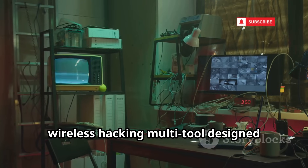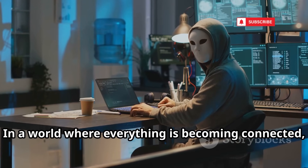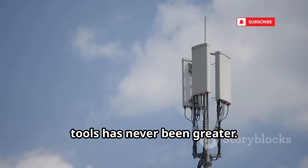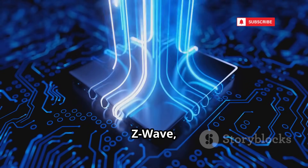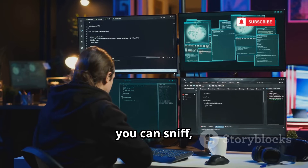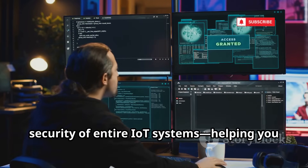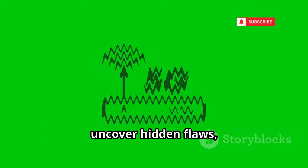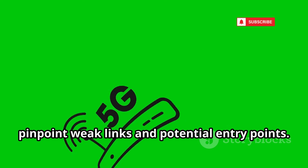Number 8 is WaveSploit, the ultimate wireless hacking multi-tool designed specifically for the rapidly evolving Internet of Things era. In a world where everything is becoming connected — from smart fridges to industrial sensors — the need for advanced wireless security tools has never been greater. WaveSploit goes far beyond traditional Wi-Fi hacking; it's engineered to target a wide range of wireless protocols including ZigBee, Z-Wave, 5G, and complex mesh networks powering smart homes and cities. With WaveSploit, you can sniff, jam, and exploit traffic between smart devices, or test the security of entire IoT systems. The tool can fuzz wireless protocols to uncover hidden flaws and set up rogue 5G-based stations to test device responses.